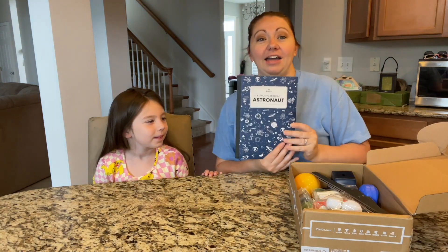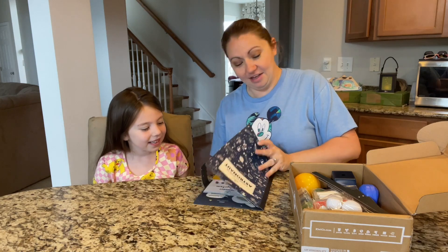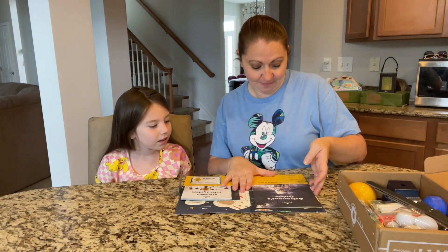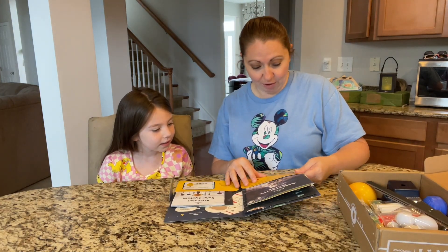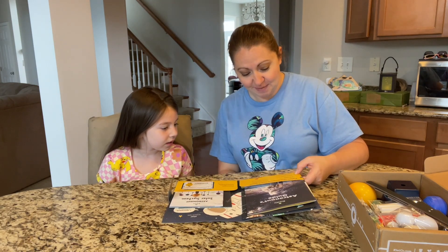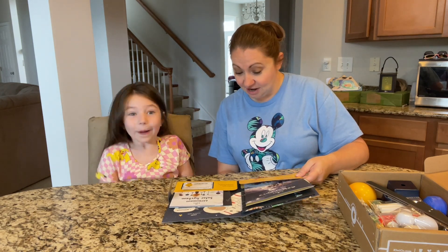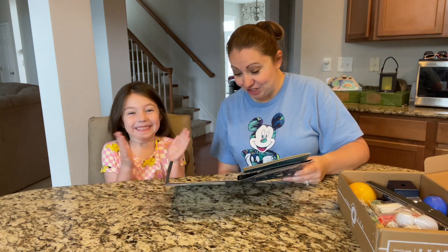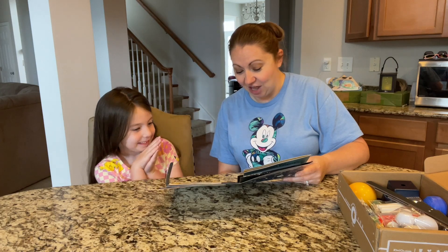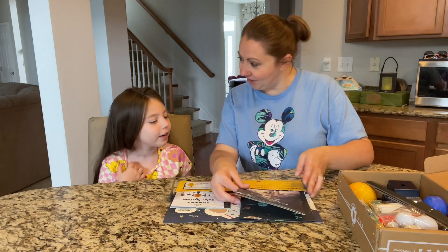So we have a guide to being an astronaut. In this box, what do we get to do? You will build a model of the solar system, discover the history of space travel, visit the International Space Station, find out which planets are giant balls of gas, and launch a space shuttle.